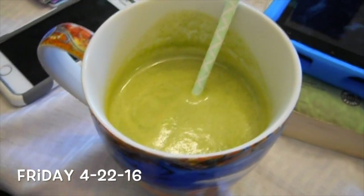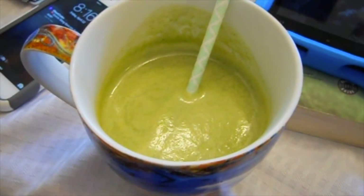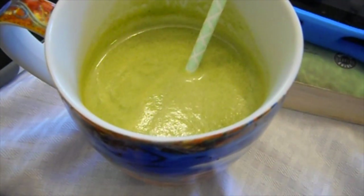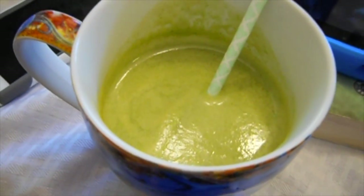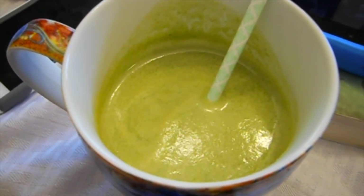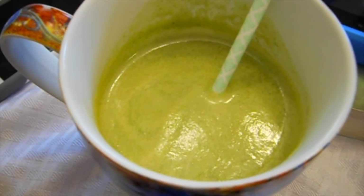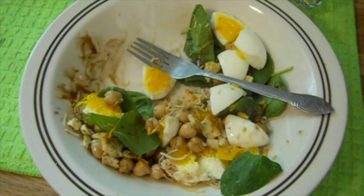Good morning, it's Friday! I'm having my green juice for breakfast — this is the last morning I'll have green juice since tomorrow I'll switch to a smoothie. I have a cucumber to use up so I'll stick with the juice today and maybe green juice later on Saturday too.